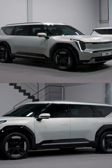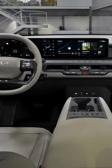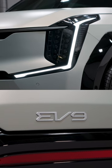The first thing you notice about the EV9 is that it has presence. It is a very, very imposing vehicle, and you notice it as soon as you lay eyes on it.